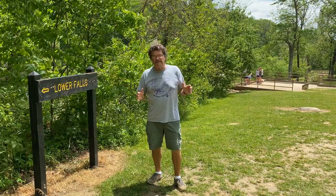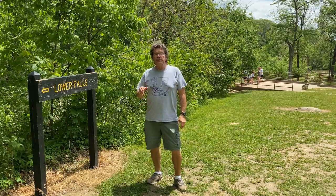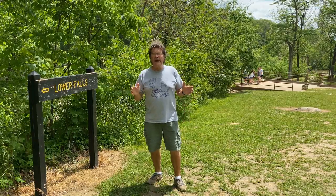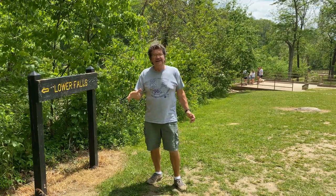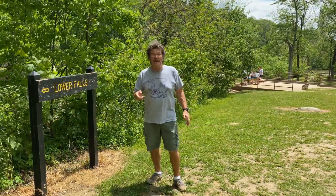Since we've had our time at the upper falls, it's time now to head to the lower falls. You have some options — you can drive to it or you can take the trail. It's about a mile, all downhill from up here, about 80 feet down. I think I'm going to take the trail.